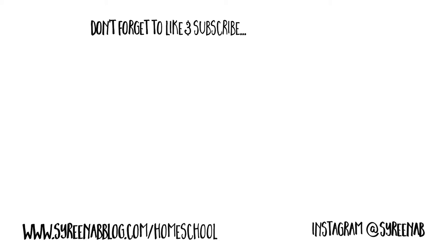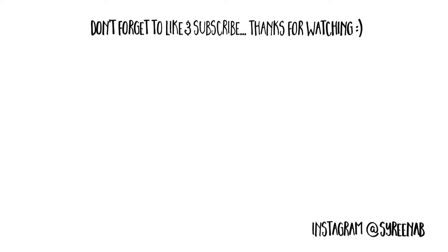You can visit our blog at serenabblog.com/homeschool, our Instagram at serenab. Don't forget to like and subscribe. Thank you guys so much for watching and I'll see you in my next video. Bye!